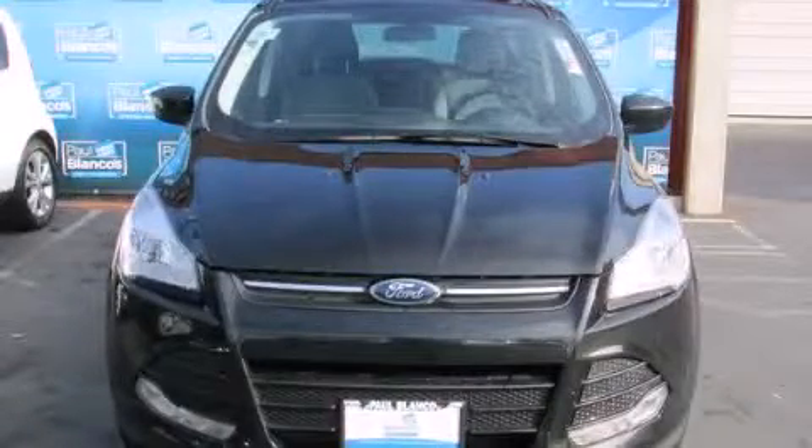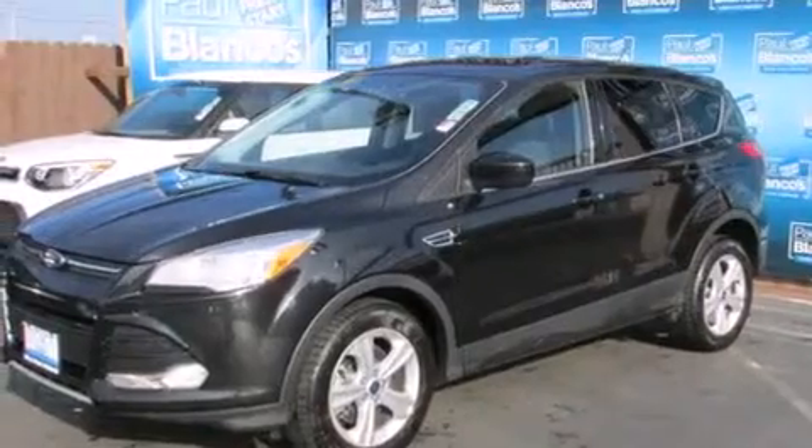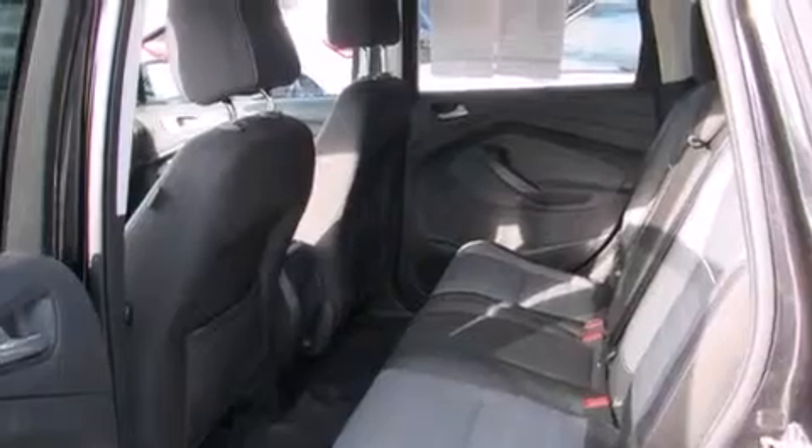This is a 2013 Ford Escape — functional utility for a modern lifestyle. It has a 2.0 liter four-cylinder engine and a six-speed automatic transmission.